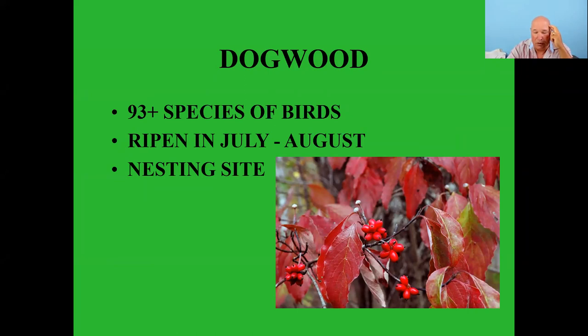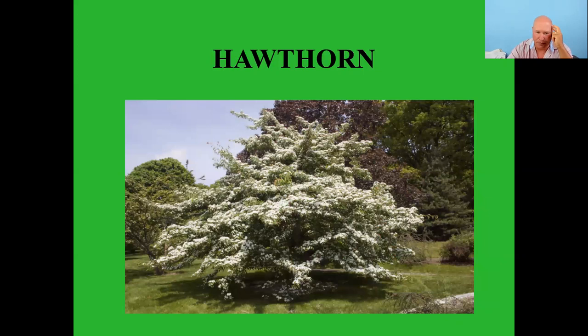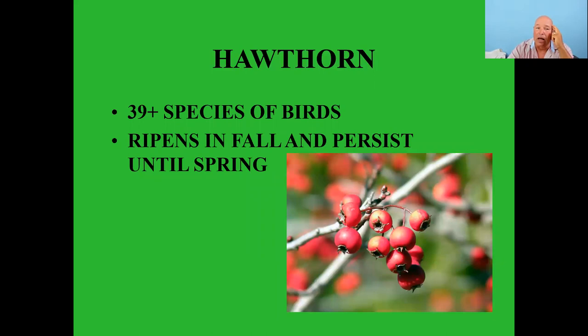Hawthorn trees have nice white blooms in spring and 39 plus species of birds feed on them. The fruit ripens in fall and most importantly persists all winter long through spring, making it a good food source all winter. It's also another tree that birds like to nest in.